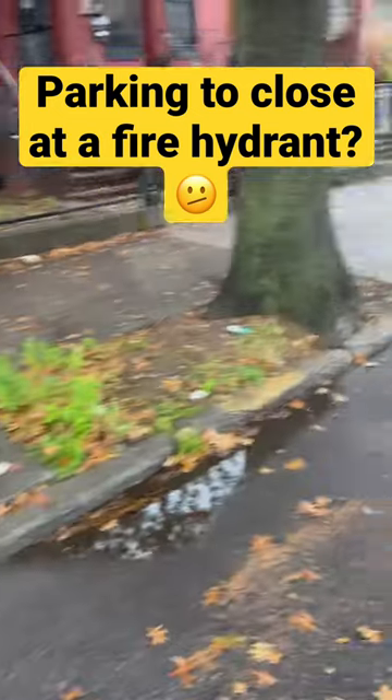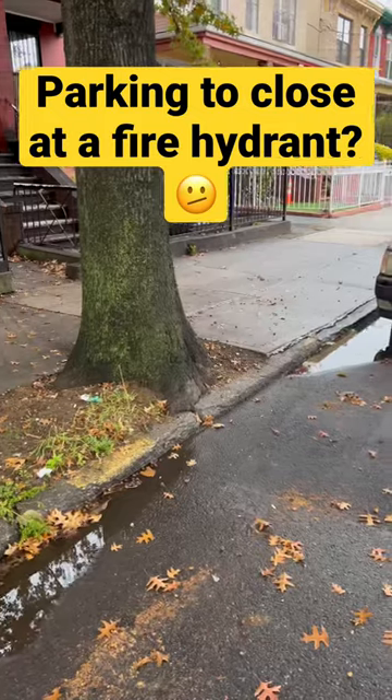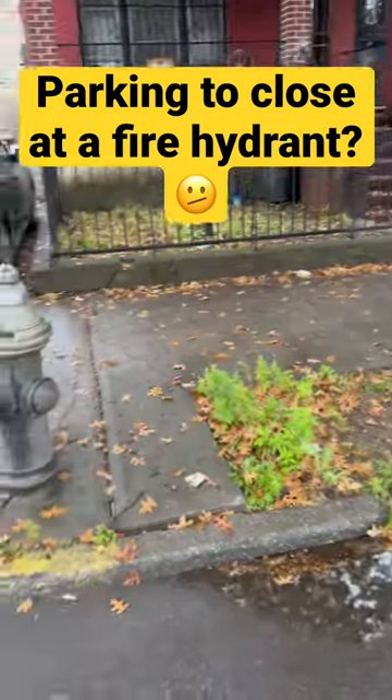How can you tell if you parked too close at a fire hydrant here in New York City, Brooklyn? This ticket is $115.